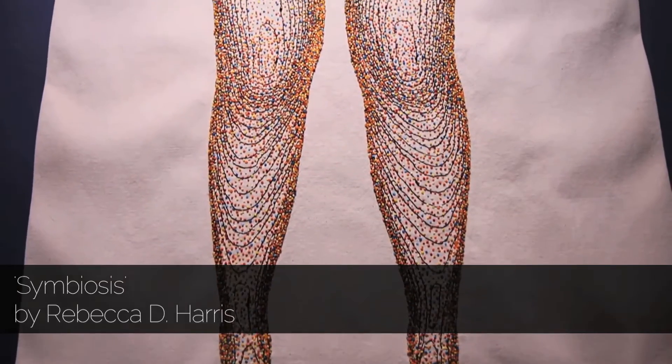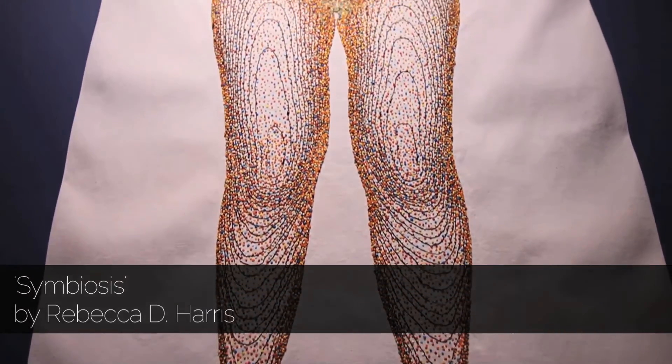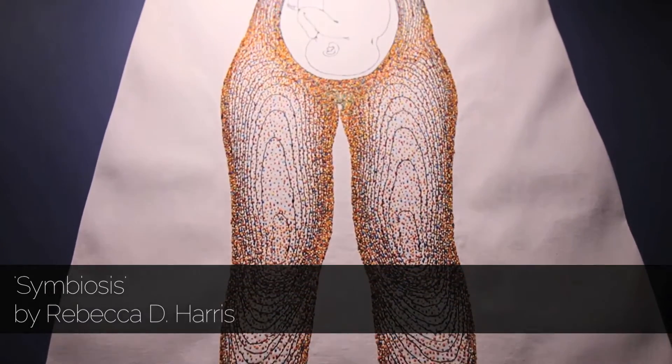It's a textile wall hanging that shows the diversity of the microbes that live on the skin.